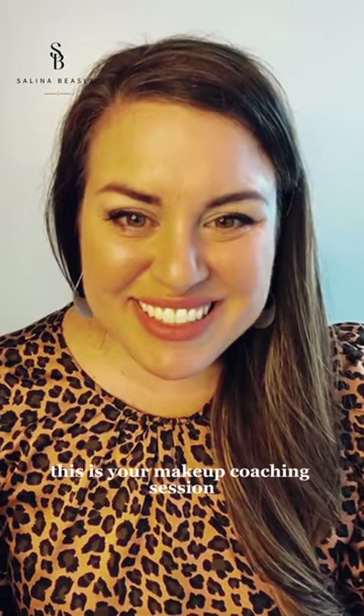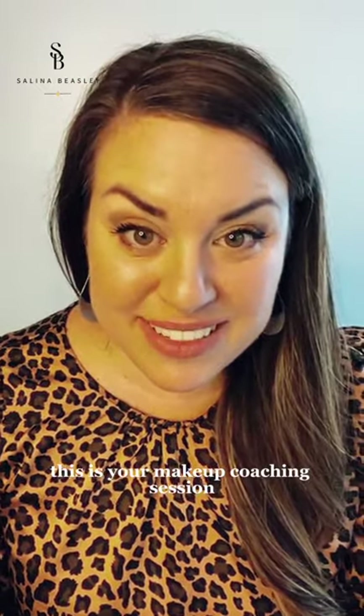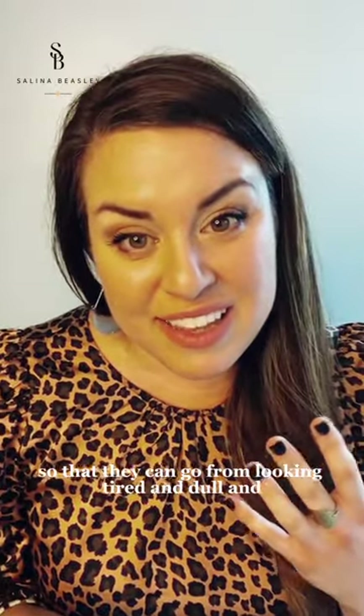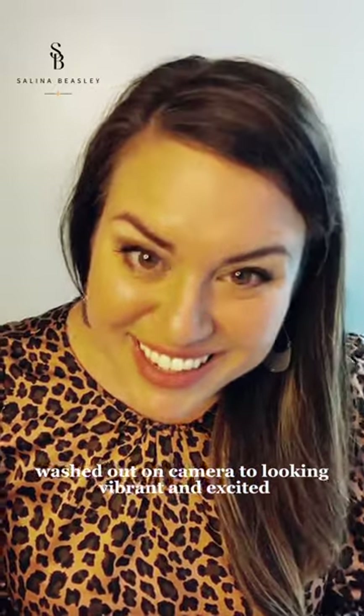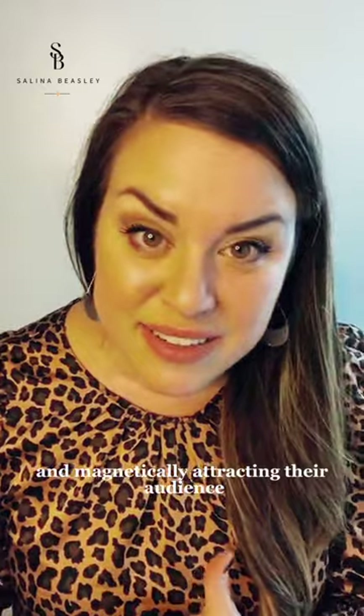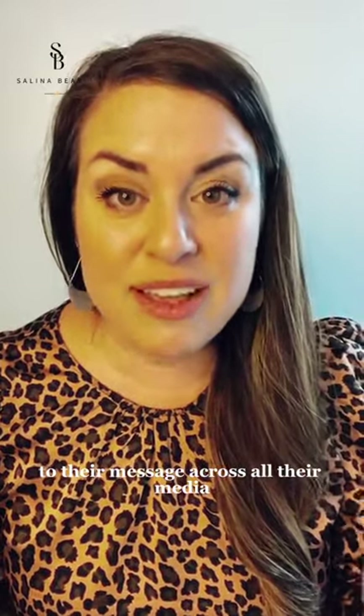Hello and welcome. This is your makeup coaching session. I am Selena Beasley, your makeup coach. I help women in online business learn how to do their makeup for the camera so that they can go from looking tired and dull and washed out on camera to looking vibrant and excited and magnetically attracting their audience to their message across all their media platforms.